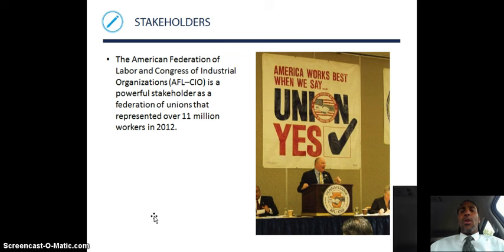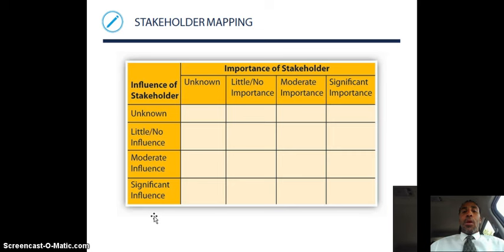Stakeholders — remember, a stakeholder is somebody who is affected by something, not just a shareholder who has an investment in a company. The AFL-CIO, the American Federation of Labor and Congress of Industrial Organizations, is a powerful stakeholder as a federation of unions that represented over 11 million workers in 2012. Stakeholder mapping looks at the influence and importance of a stakeholder — if both influence and importance are significant, that bottom-right quadrant is something you should definitely be paying attention to.